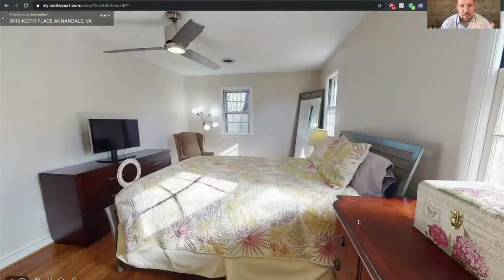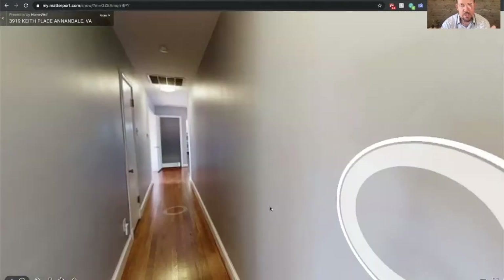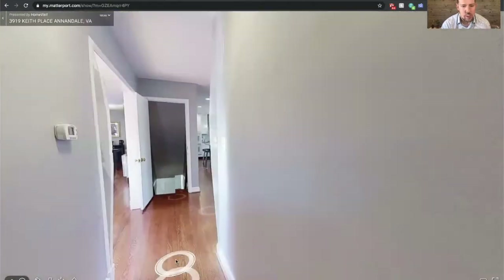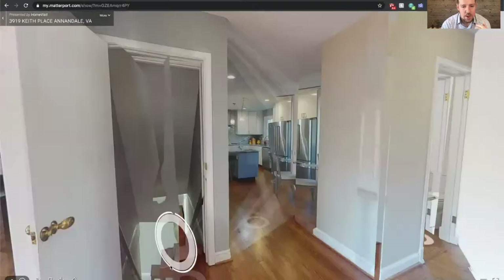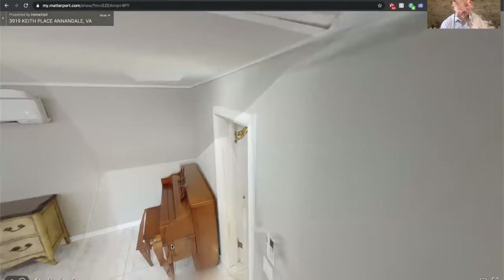The house was built in 1955, so it has some of that mid-century charm while giving you all the modern updates you would want. Now heading downstairs, the entire basement has been renovated as well.